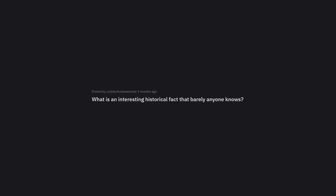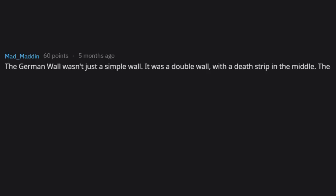What is an interesting historical fact that barely anyone knows? The Berlin Wall wasn't just a simple wall — it was a double wall with a death strip in the middle.